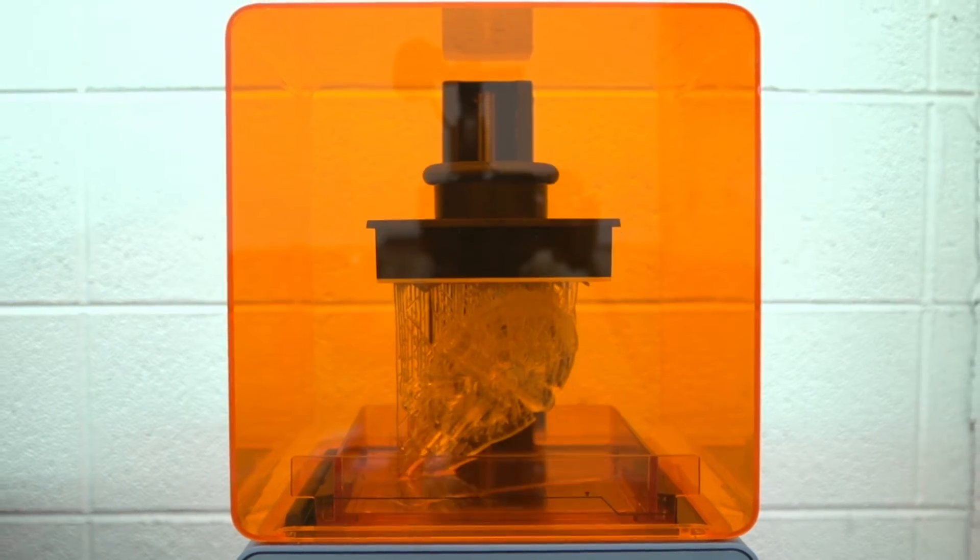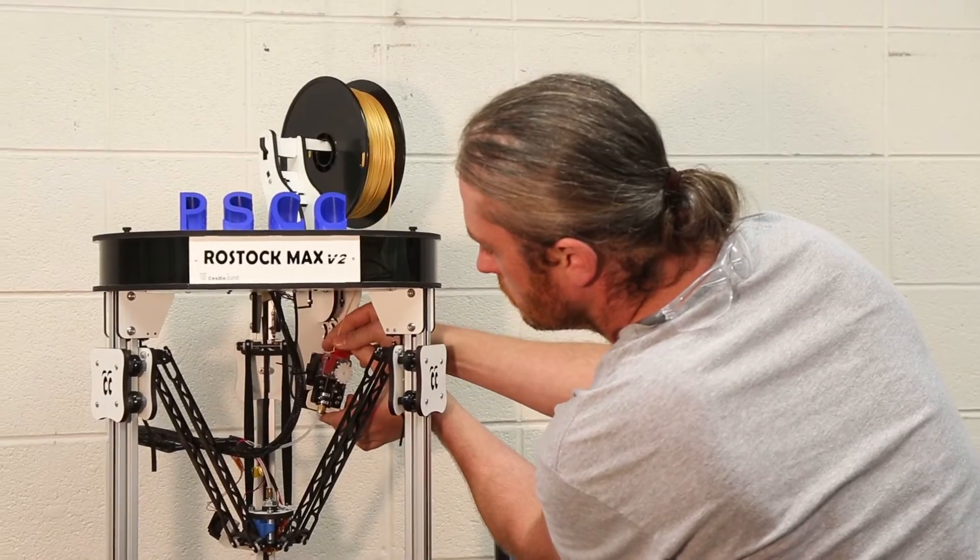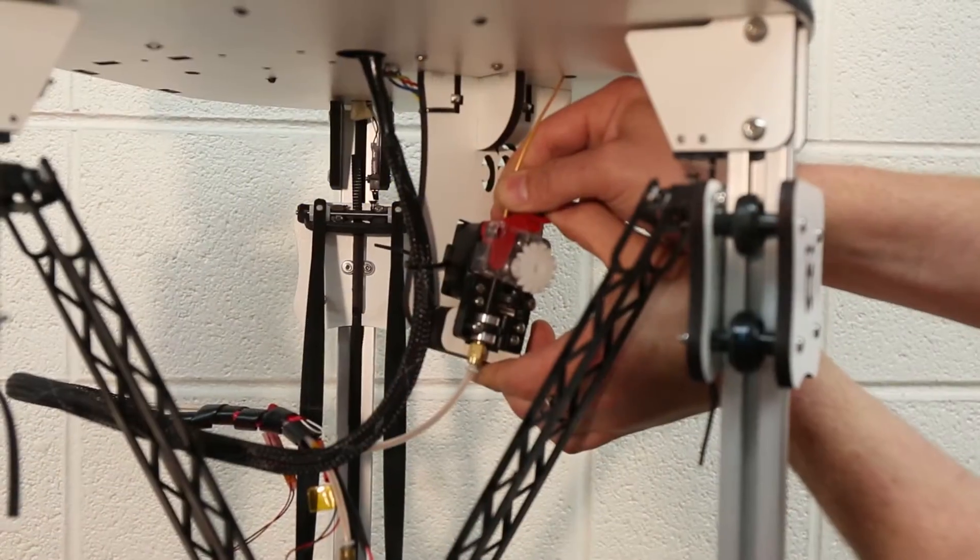These printers can create objects of almost any shape or geometry. 3D printers can use a number of different materials to build those objects, from plastic to metal and even chocolate.